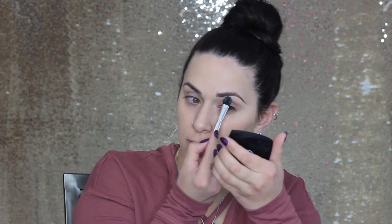This will give it a little bit of highlight as well. Again with the concealer, I am going to apply that to my lids to prime my eyes and then I am going to set it with powder.